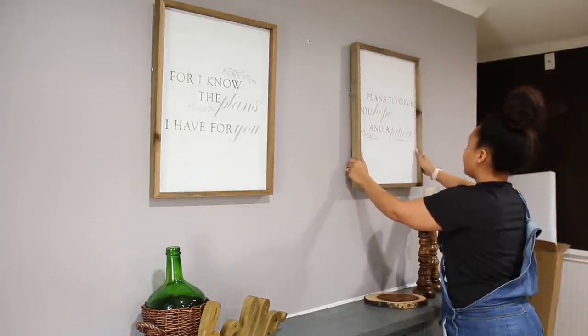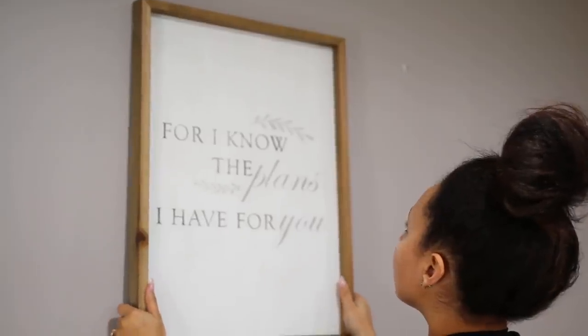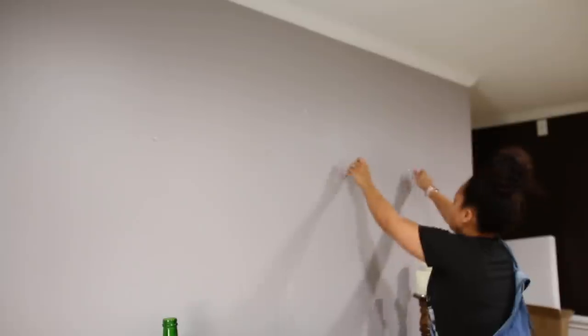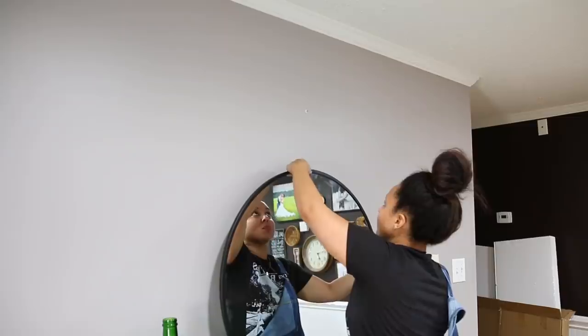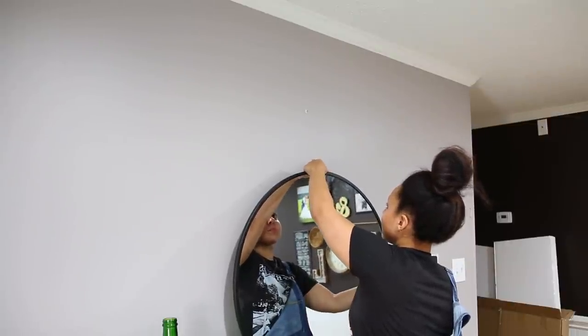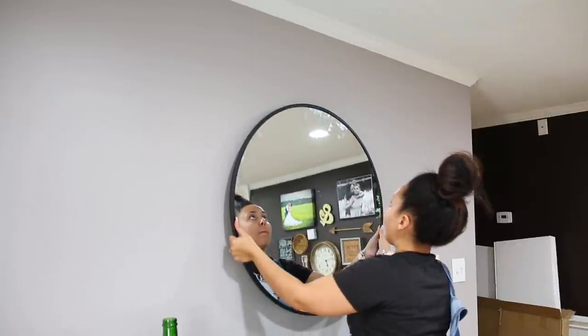If you have any questions about where anything is from, I will do my best to say that down below. A lot of things came from Ross, TJ Maxx, and places like that, so I won't really be able to link anything, but I'll let you know where things come from. Those two prints I'll actually be using in another room in our home — I get a lot of questions about what I do with decor I'm no longer using. I do still use it, I just move it around, or I store it.